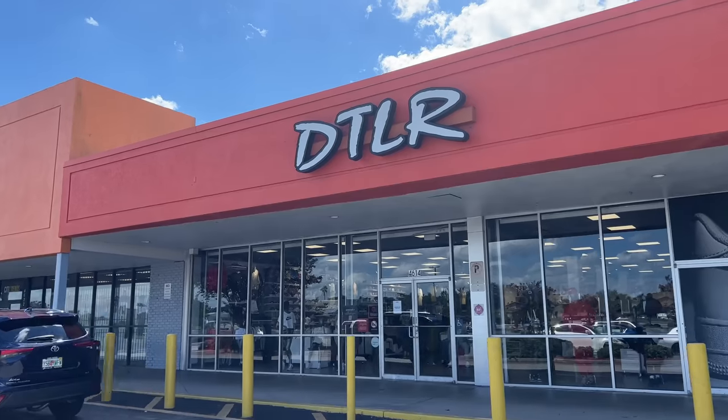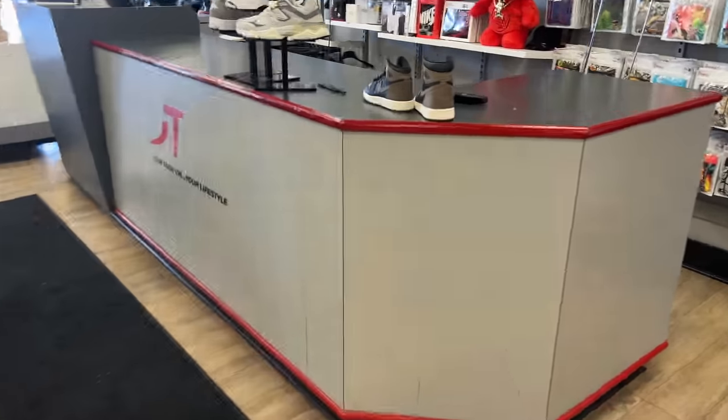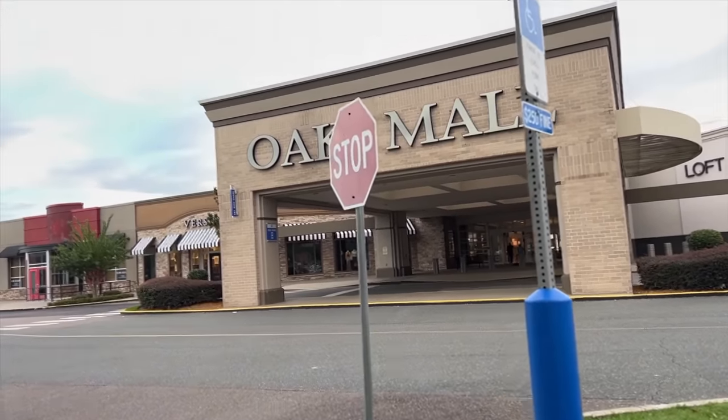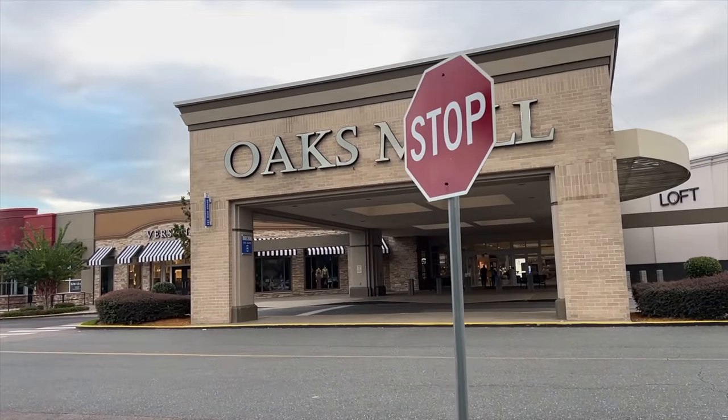The moral of this vlog is: a homie hit me up with some intel that DTLR had pairs in the size I was looking for — size 13 for a friend — and I successfully secured his pair. This release was kind of weird; going far up north I found multiple sizes, but further down in central Florida it was gone. I was still able to find a size 13 in my town, so everything ended well. I didn't double up, but I'm curious to know your thoughts on this shoe — was it a must-have, auto cop, polite pass, or hard pass? Let me know in the comments. See y'all next video, peace.